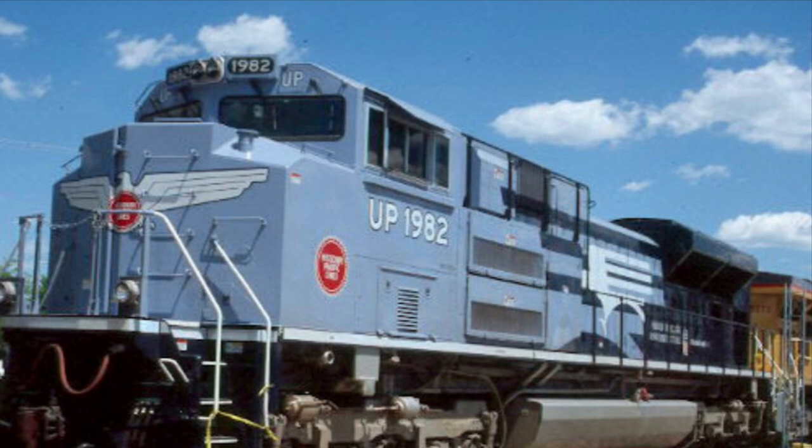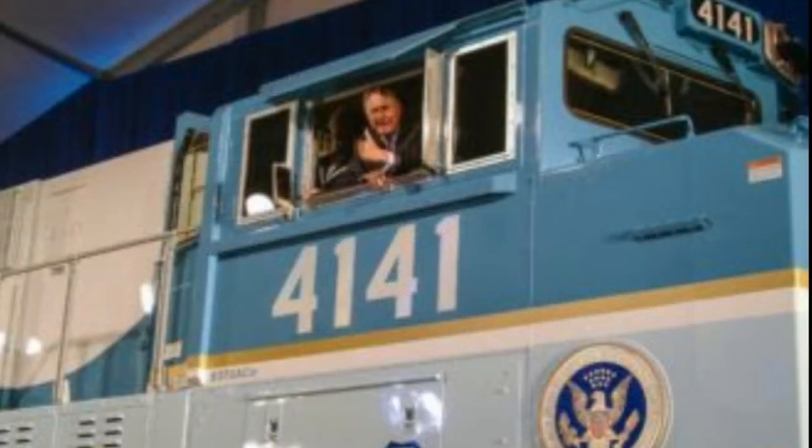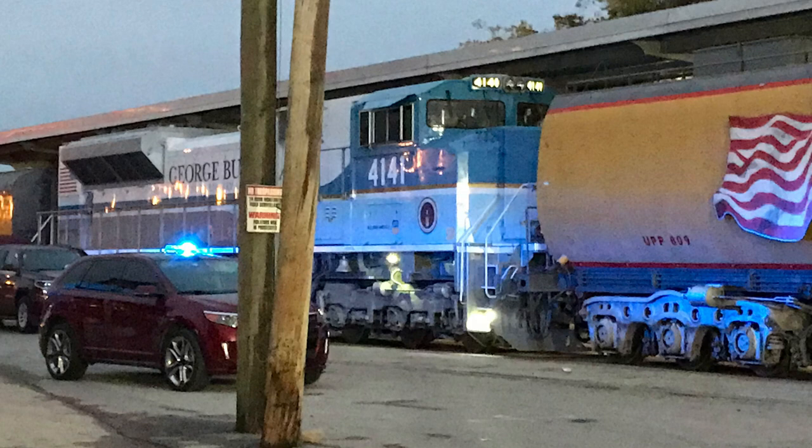In addition, UP 4141 was numbered in honor of George Herbert Walker Bush in 2005 and went on to pull his funeral train in 2018. As of this recording, Union Pacific will be gutting the engine and placing it on static display at the Texas A&M College campus in College Station, Texas.